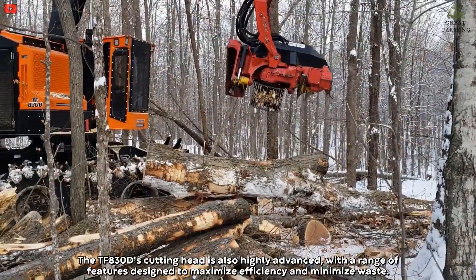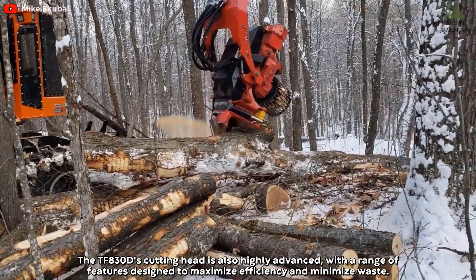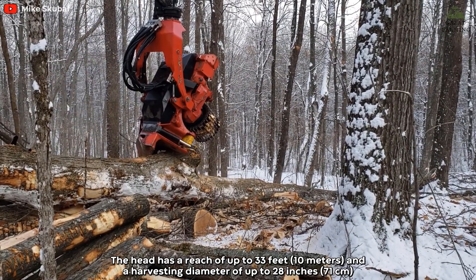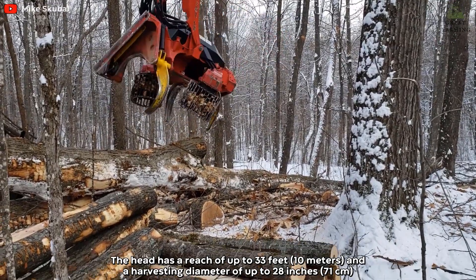The TF-830D's cutting head is also highly advanced, with a range of features designed to maximize efficiency and minimize waste. The head has a reach of up to 33 feet and a harvesting diameter of up to 28 inches.